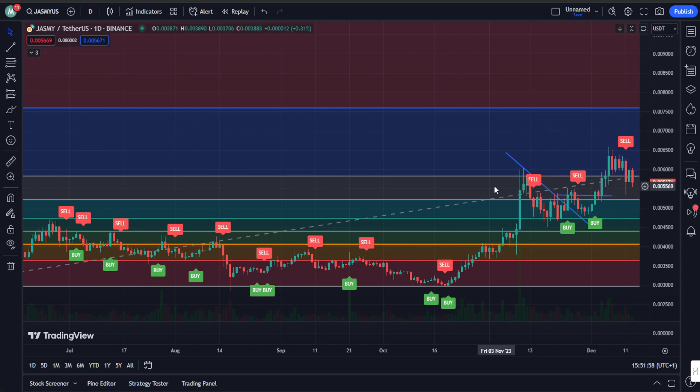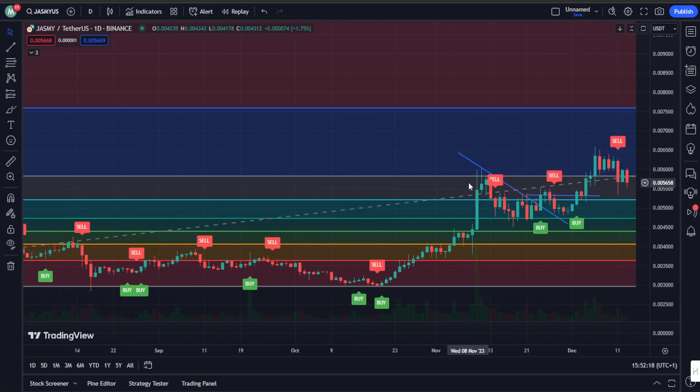The outlook for Jasmine Coin seems really optimistic. Bitcoin is holding its ground and Jasmine is showing signs of a robust comeback. Remember, during market dips, opportunities arise — keep a keen eye on support levels and you might just catch the perfect buying opportunity. If you found this video insightful, smash that like button, subscribe if you haven't, and turn on the notification bell. See you in the next one — cheers!